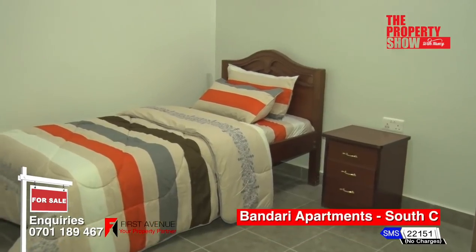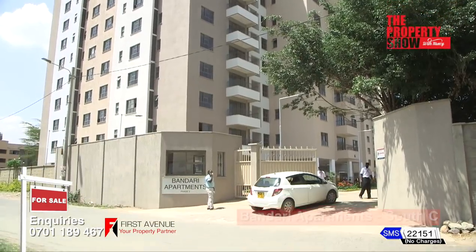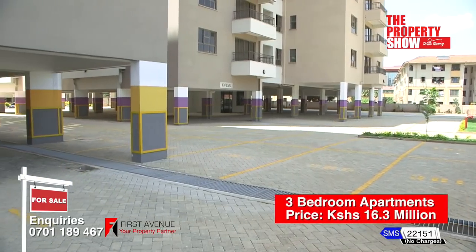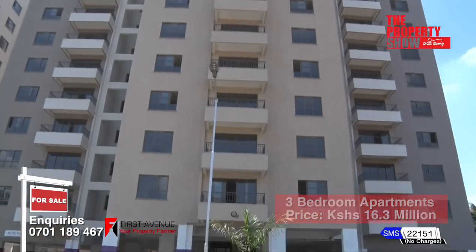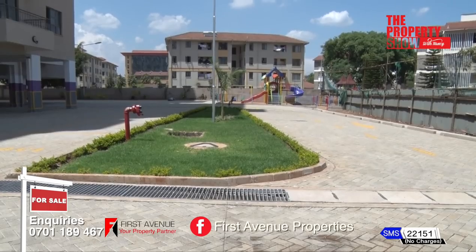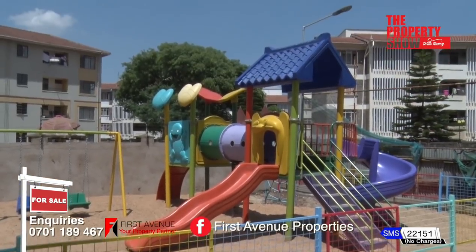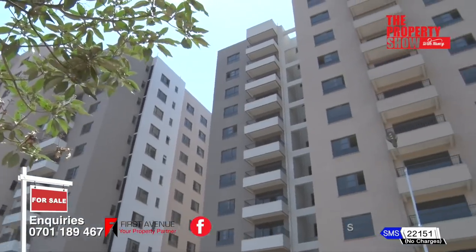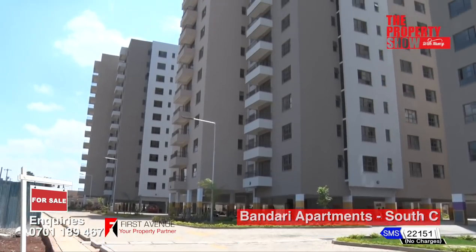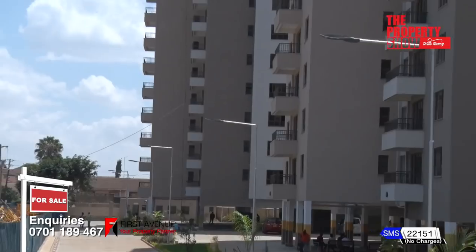Salient features include an en-suite domestic staff quarter, perimeter wall, cobblestone-paved driveways, ample parking, two high-speed lifts, common areas power backup, landscaping, children's play area, underground and overhead storage water tanks, internet and DSTV connectivity, main and borehole water supply, and solar water heating.